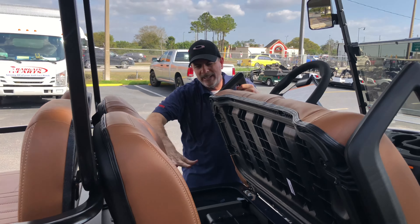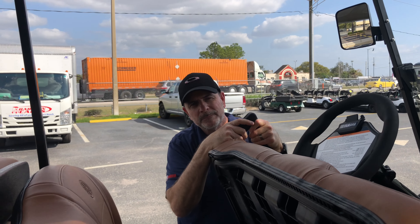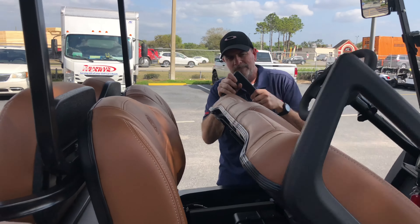Four-year factory warranty on anything under this seat. Four years. Four-year factory warranty — anything under the seat.